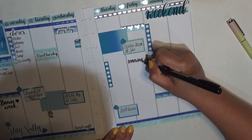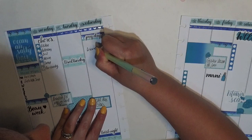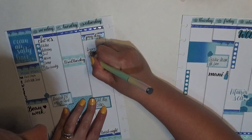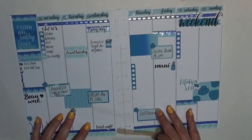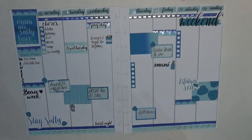Let me also do the groceries. Target always ends up being cheaper for the most basic groceries that we get, so that's where we go for that. And then Wegmans is where I go to get all the fruit because it's nice and fresh.